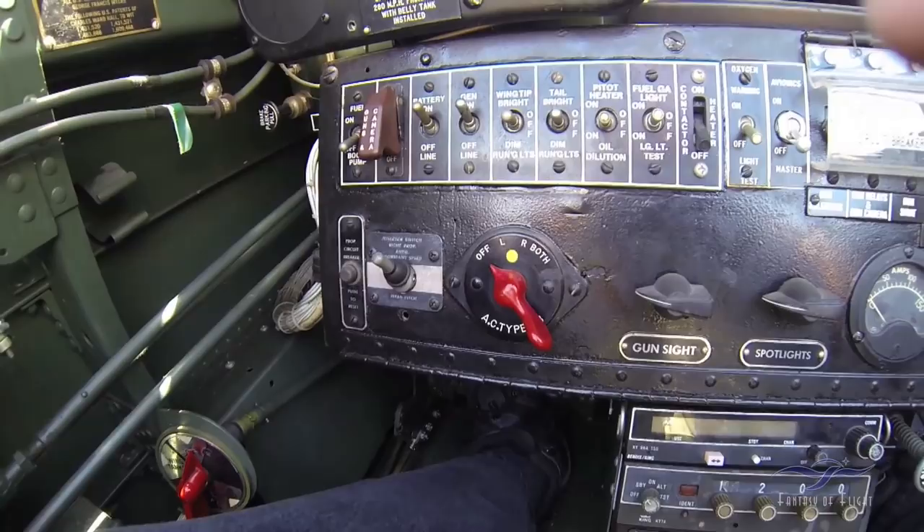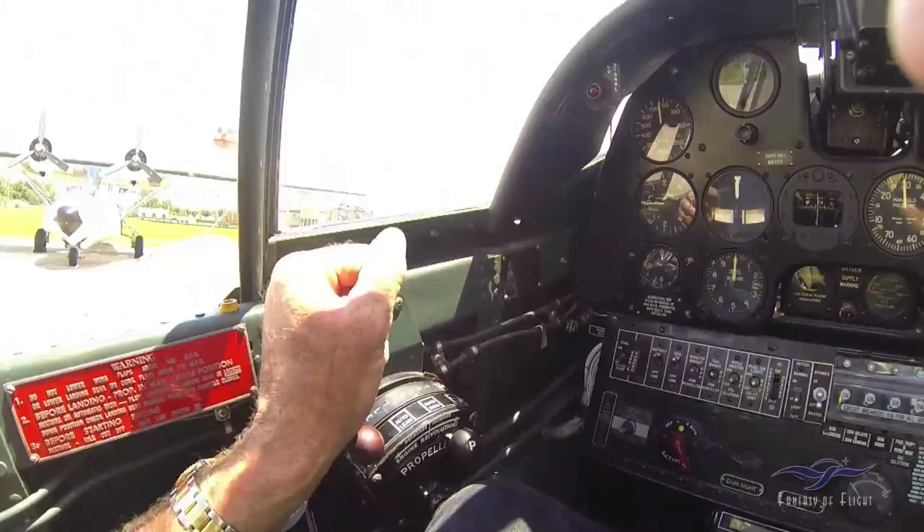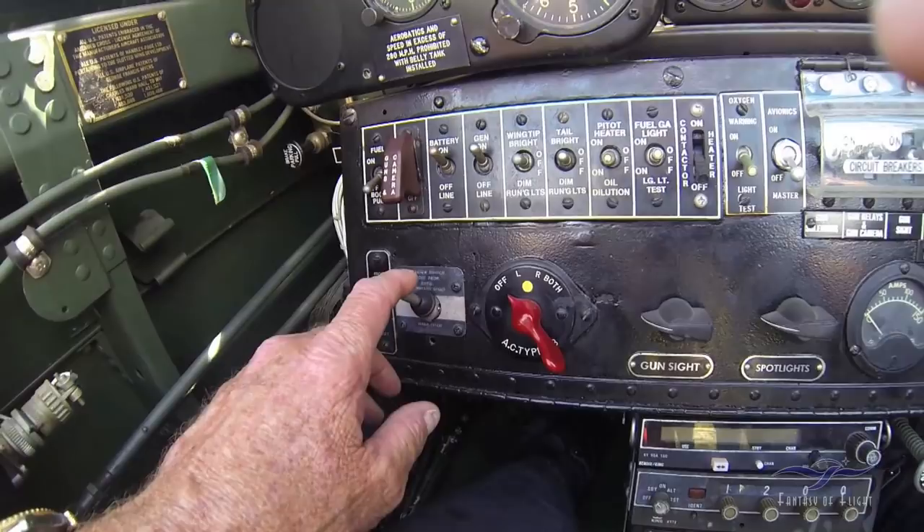So that's in automatic. If you were going on a cross-country and for some reason had a problem and were all set up for cruise, you could turn that off and basically have a fixed pitch prop. As you increased and decreased the throttle, the RPM would increase and decrease just like on a fixed pitch prop.